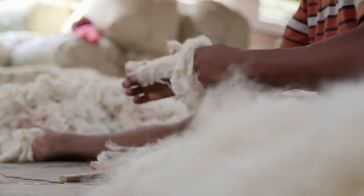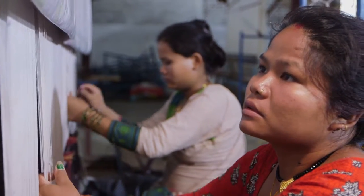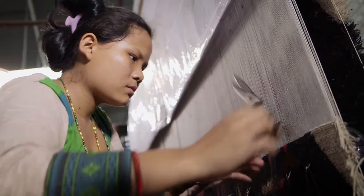One person cannot make a rug. You need everybody that goes into it — whether it's spinning, balling, weaving, or translating the design. Everybody has their input, everybody has their say, and it's really important because otherwise everything would look the same.